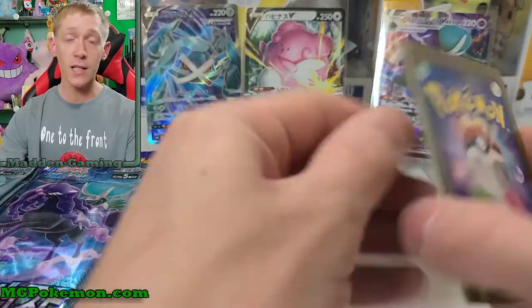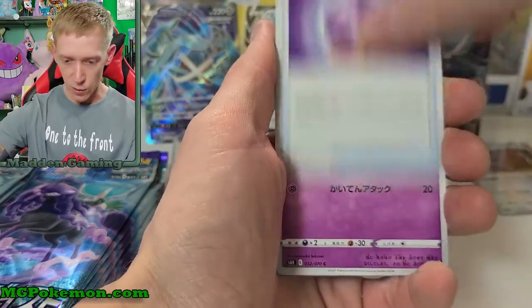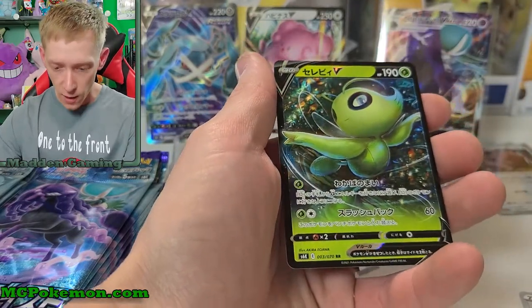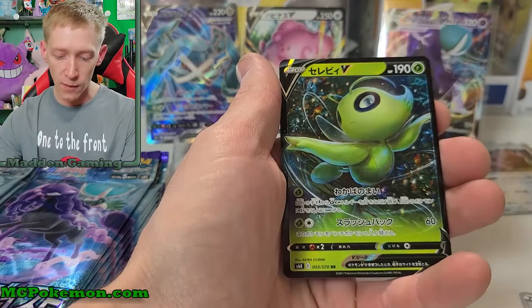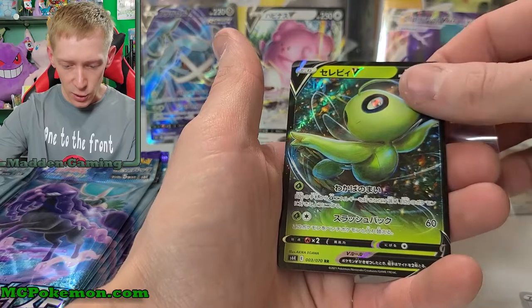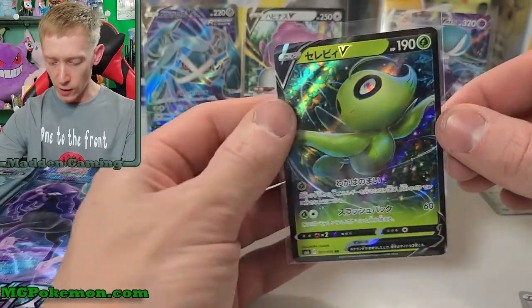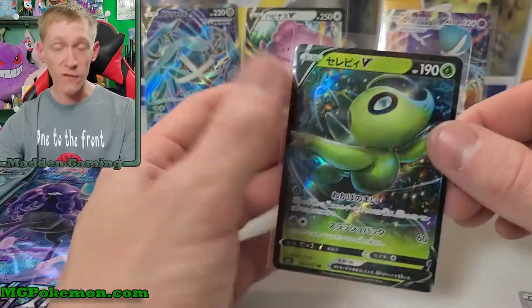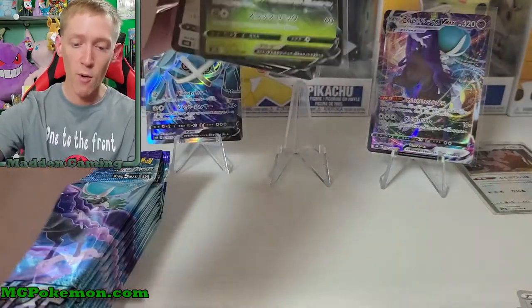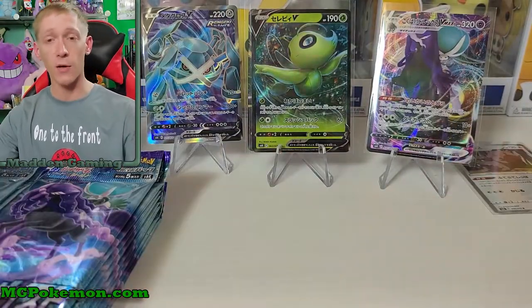There's a new Celebi V and a Celebi VMax in this set, so we could pull a Celebi VMax today. Anyway, we got this orb item, Crabrawler, Castform, and a Celebi V. Not too bad — I like the artwork on the Celebi V much better than the secret rare I pulled. I believe it's the same Celebi V we had before, just a different art form. The alternate art Celebi V is even better; I really like that one, but it's just a promo and I don't know how to get it. I'll probably have to buy one on eBay.